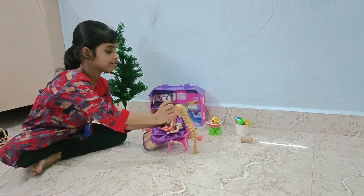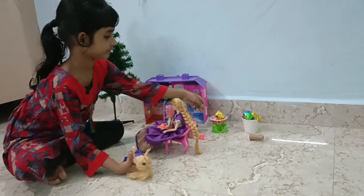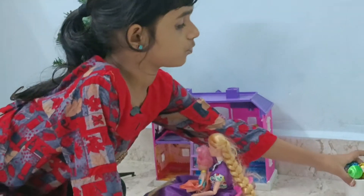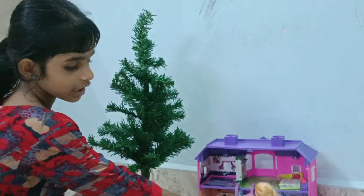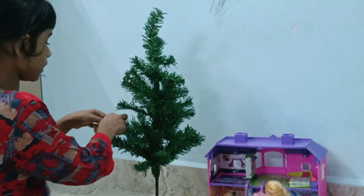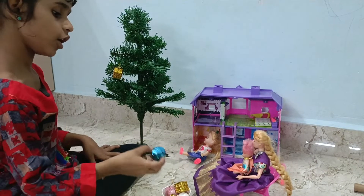Lotus brings the decorative items. Okay, Mommy. See, these are all the decorative items. Now let's decorate the tree. Okay, Mommy.